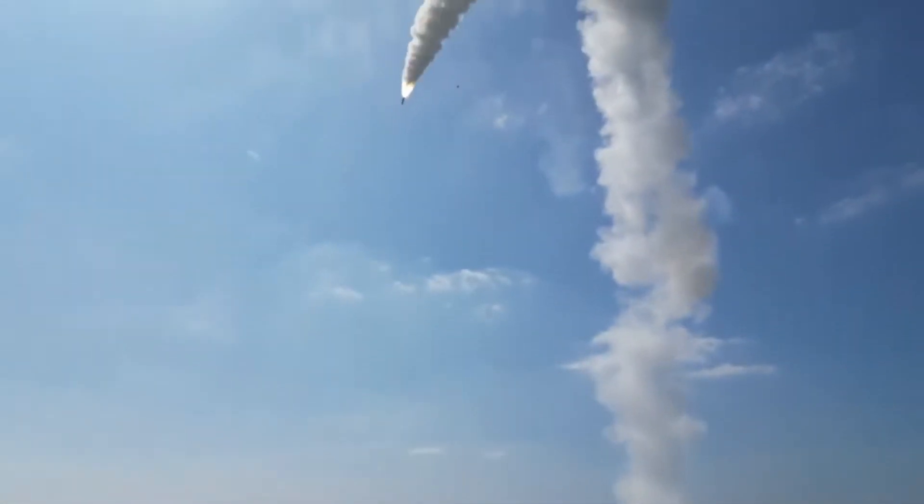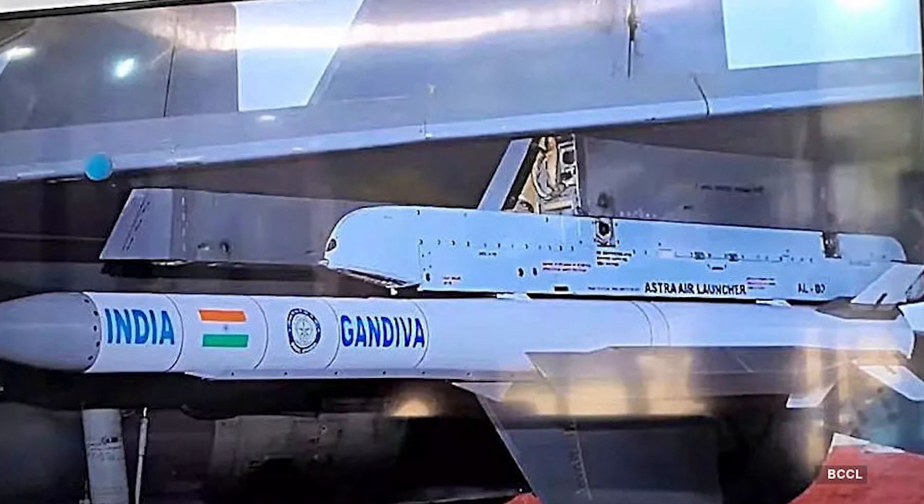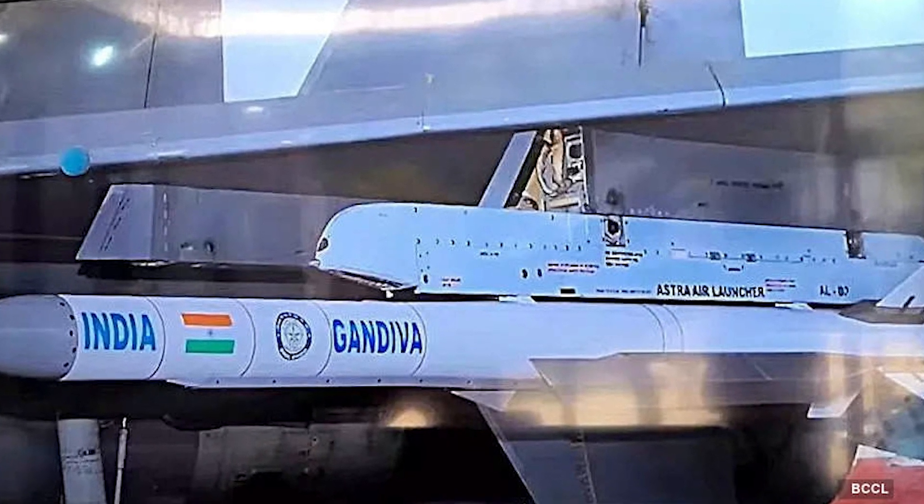Having already gained experience in liquid fuel ramjet engines like the BrahMos, India started working on a solid fuel missile for air-to-air engagements. India has now unveiled its new SFDR missile: the Astra Mark 3, also known as Gandiva.